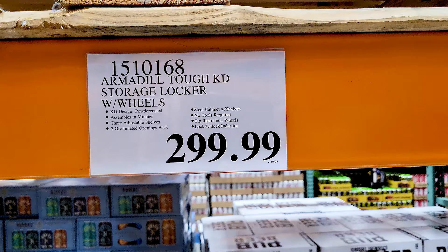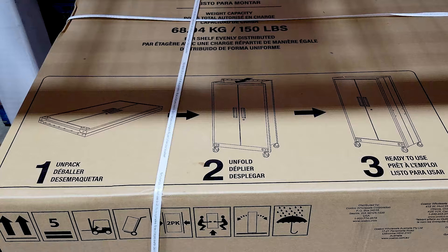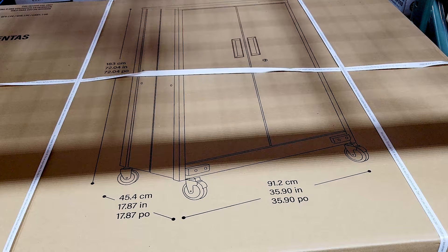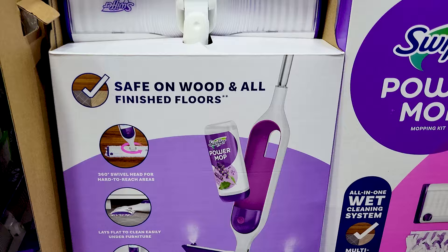Then you've got this storage locker with wheels for $300. Unfortunately I couldn't open it up to see the shelving situation inside, but according to the box it's supposed to be a very easy setup — it just unfolds and then you put in your hardware. And then this Swiffer Power Mop.